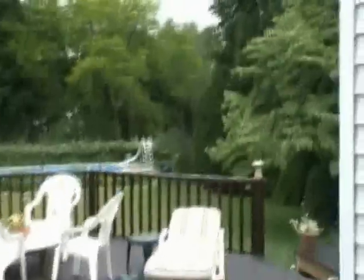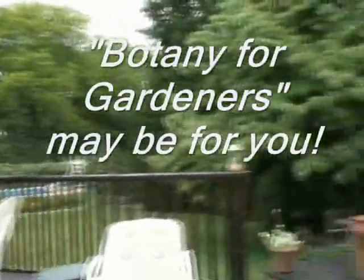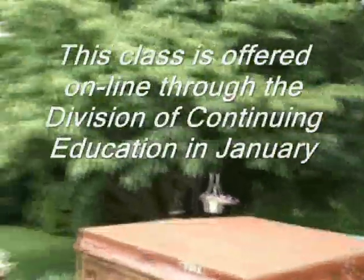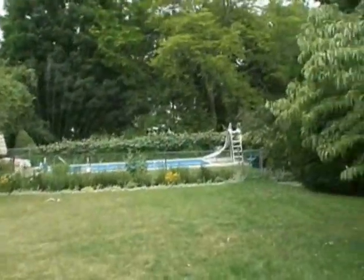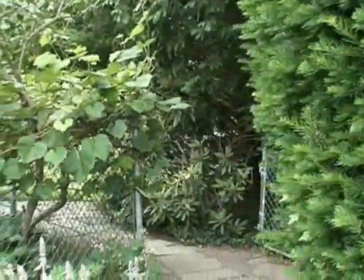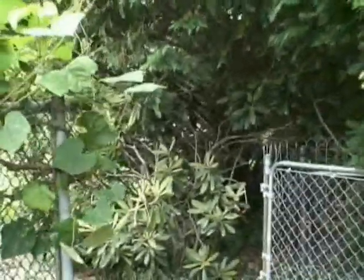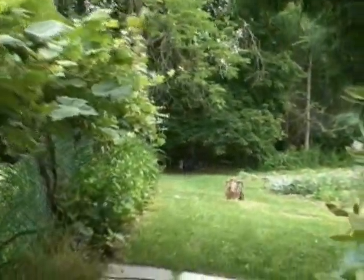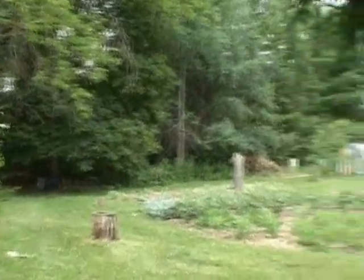Come on outside. Watch your step. It's out back, right around the corner here. There it is.